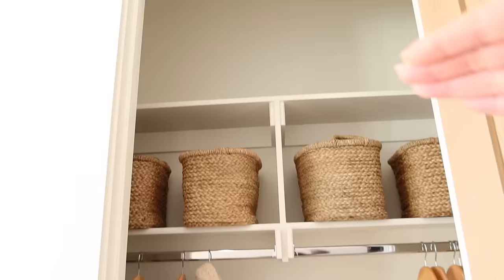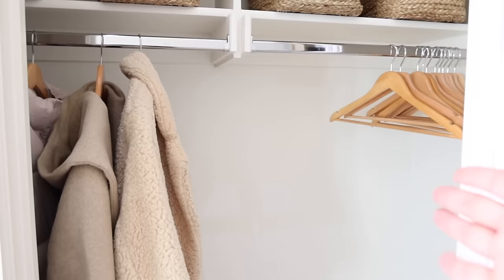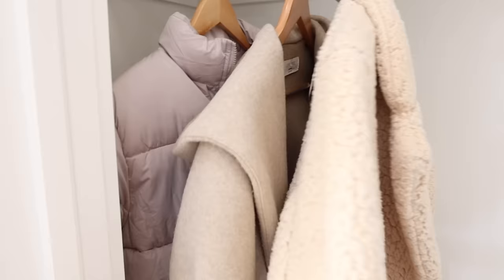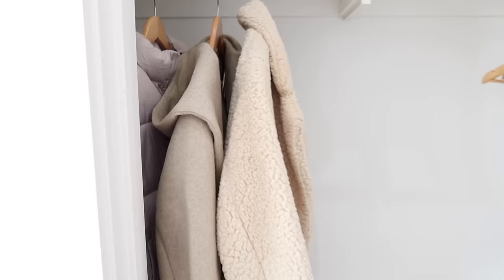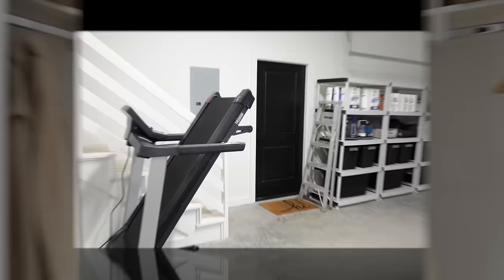Here's our coat closet — pretty simple. Nothing on the shelf above. I have these baskets from Target: one for stocking caps and gloves for winter, one for extra dog toys so I can change them out occasionally, and one that's currently empty. We have wood hangers for guests if they want to hang purses or jackets. We also keep overflow jackets in here — big ones we don't want in our own closet — so if someone needs to run outside and doesn't have a coat they can just grab one.